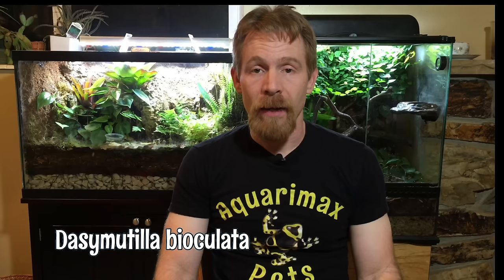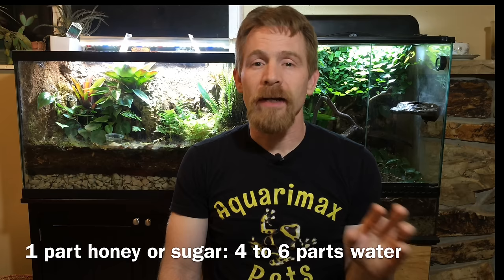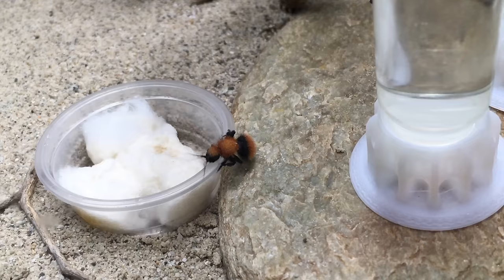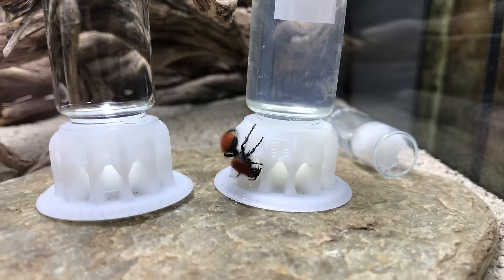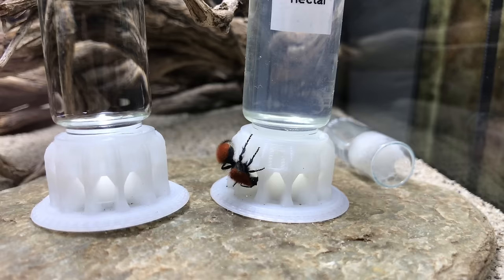Instead of bug jelly, you can also use nectar, and you can base it on honey or sugar — very similar to what they'll be eating in the wild. You can take either honey or sugar and dilute it between four and six parts of water. There are several ways you can offer that: you can put it in a shallow deli cup with some cotton balls, or in a test tube with a small piece of cotton. I use all three methods and they all work fairly well. The deli cup method and the test tube method are very simple and easy.